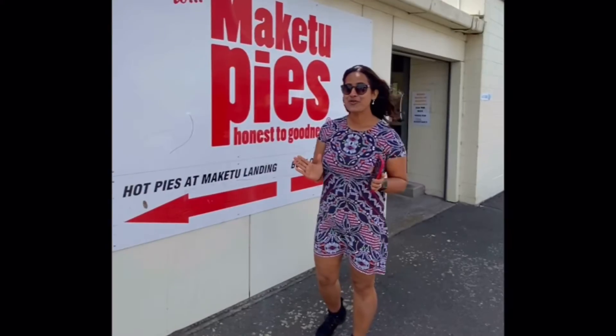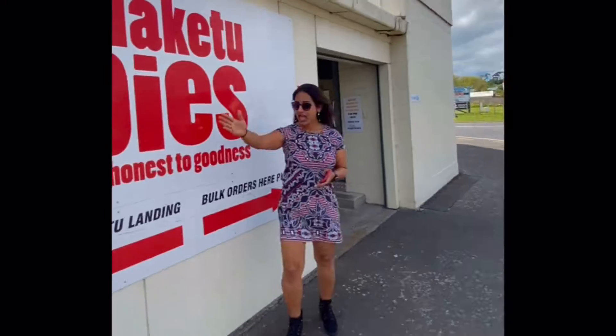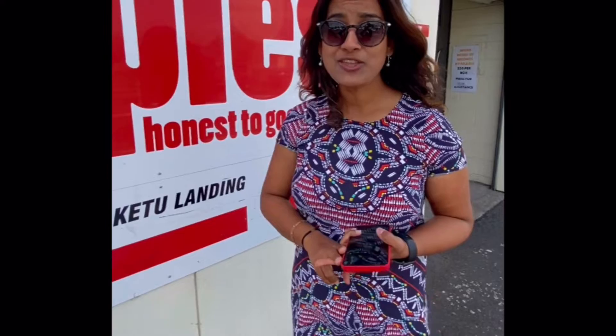I am at Maketu pie, one of the best selling pie makers, where the pies are made at the bottom of the factory. The Maketu Landing is coming up where you can buy pies — they have 30 or more varieties of pies which are available.